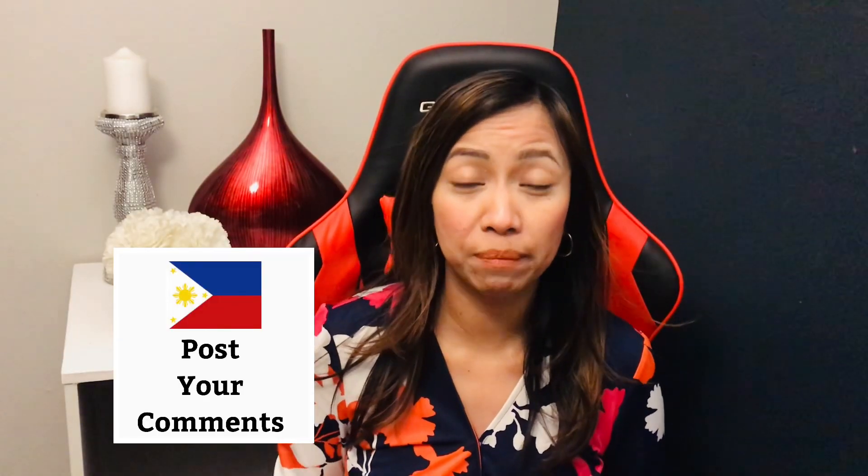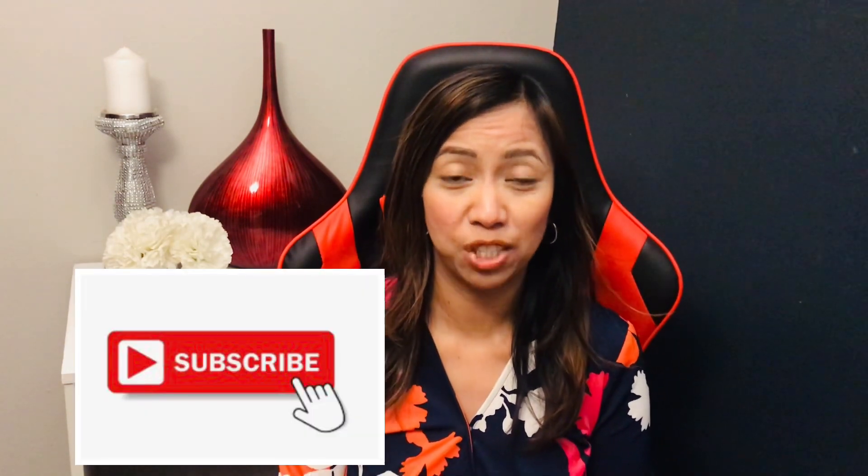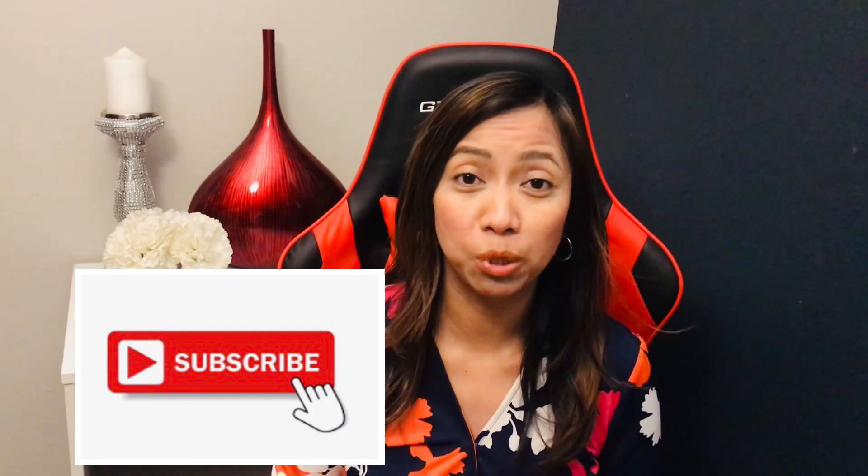If you have any other questions or comments, please post them below and I will get back to you as soon as I can. Thank you for watching — if you haven't liked this video, please give it a thumbs up. If you haven't subscribed to my channel, please subscribe and hit the notification bell. Thank you for supporting my channel.